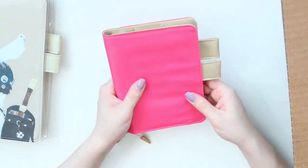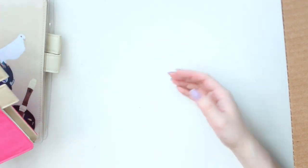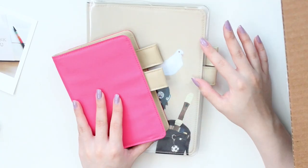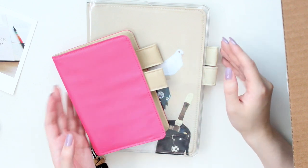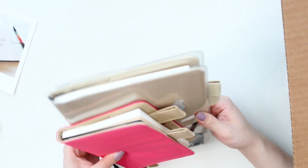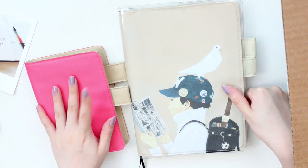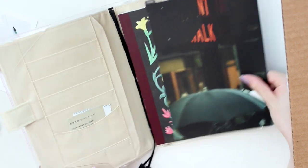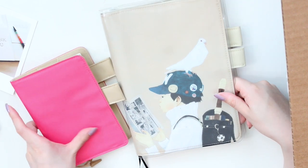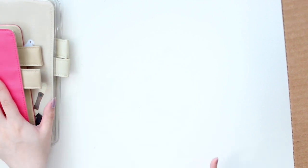I just noticed now that these two colors are very, very similar — apparently these are just the colors that I like, even though the two planner covers are slightly different aesthetics. Obviously this one is brighter and this one is more neutral. I think they will look really cute together, so I might have to use these together and take a few pictures.